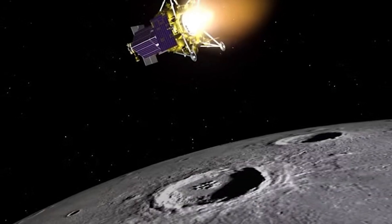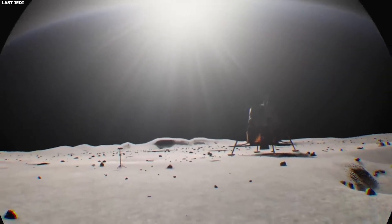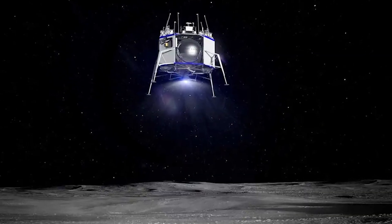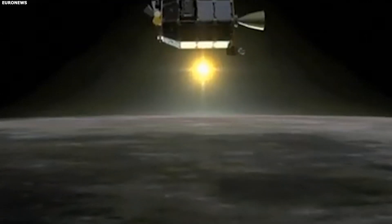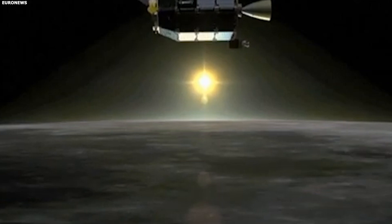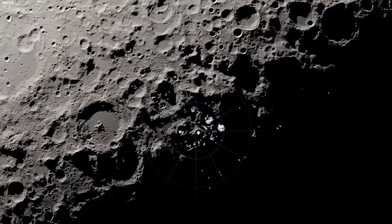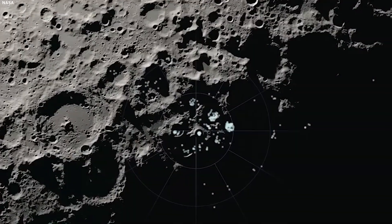The more scientists learn, the more they realize just how different this site is compared to anything we have seen on Earth. The conditions that have kept it preserved are so unusual that it continues to stand out, demanding a closer look. What if this site isn't just unique, but evidence of extraterrestrial life?